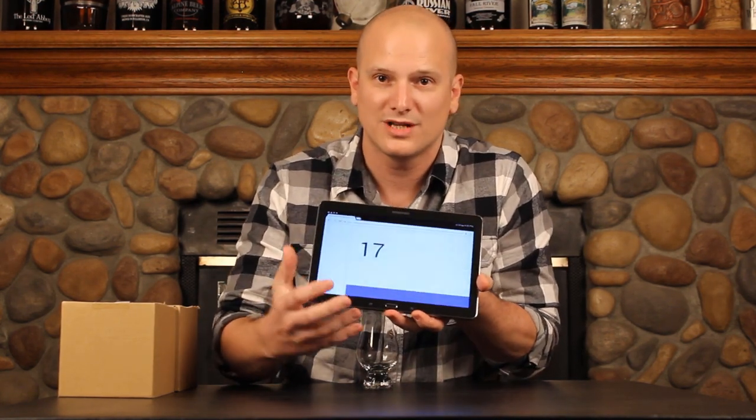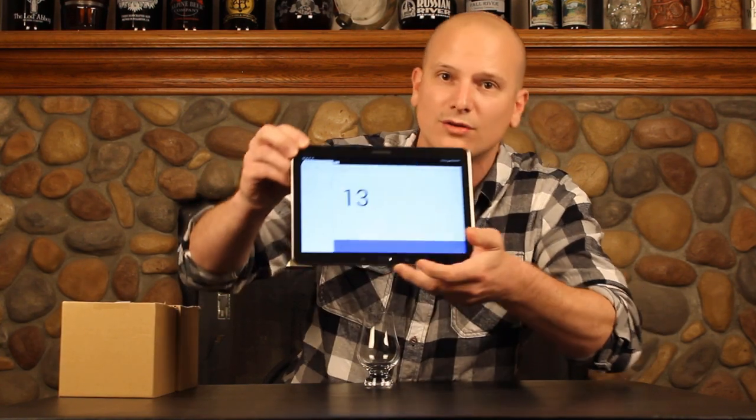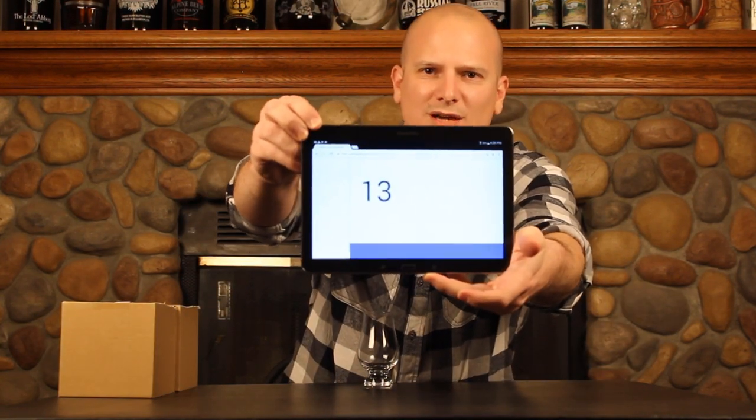So let's get to it. We're going to use our random number generator. We've got 24 samples programmed in here. We hit the random number generator and sample 13 is what it came up with. Hopefully you can see that — so there's 12 here, that means it's this one.